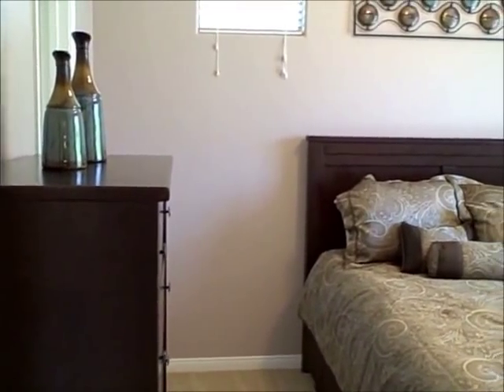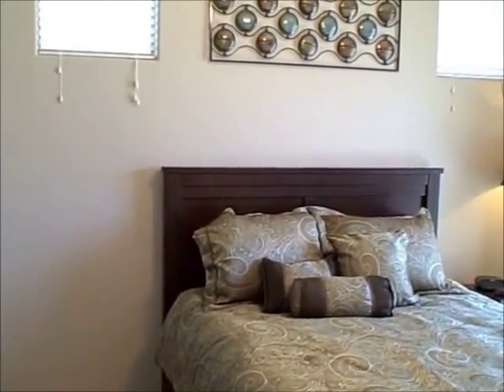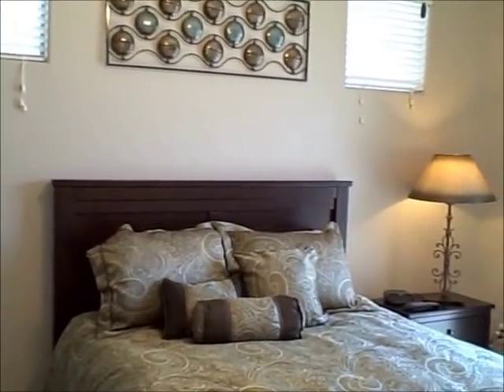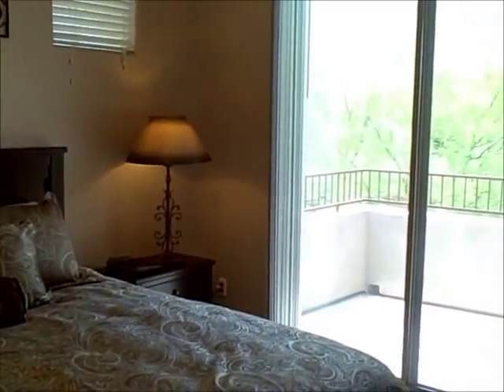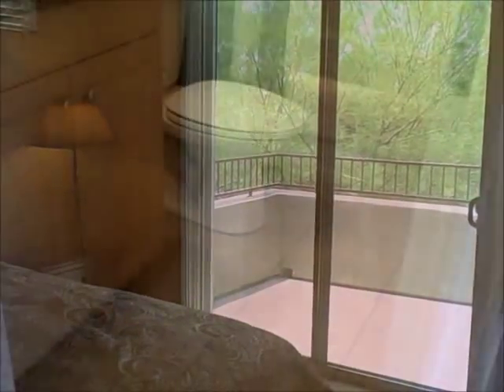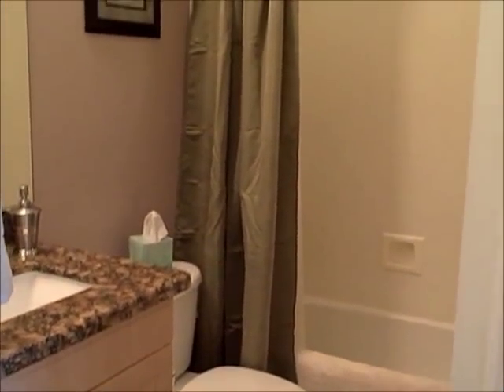Visitors to this condo in Tesoro will love the split floor plan, with bedroom two on the opposite side of the condo from the master bedroom. Bedroom two even has its own private balcony, and here's the hall bath for bedroom number two.